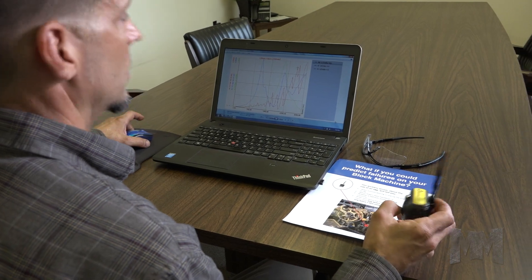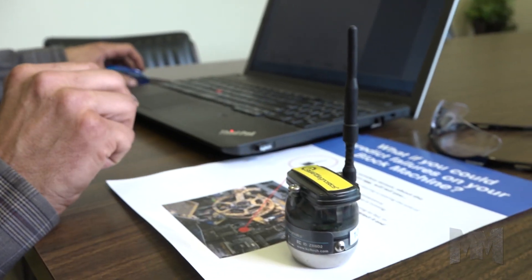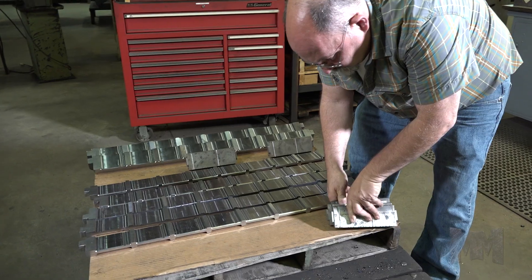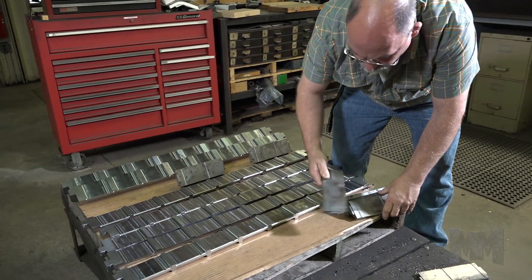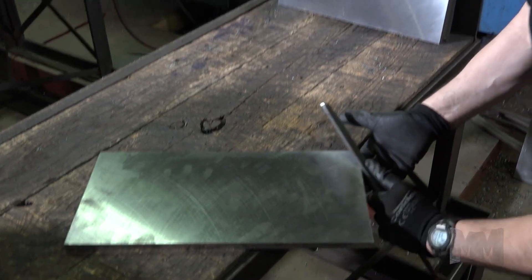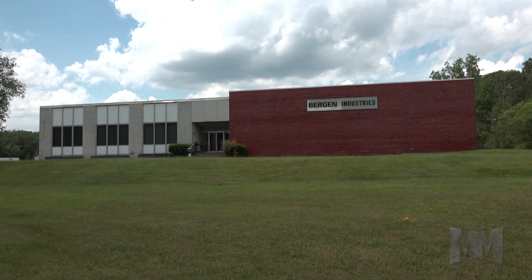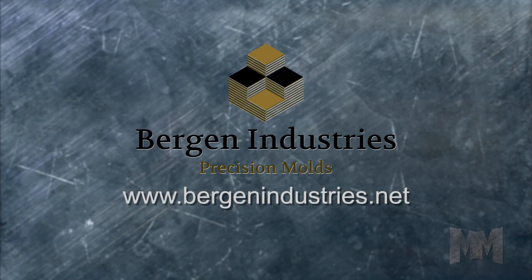Bergen's predictive wireless sensor system allows customers to identify machinery problems before the equipment fails. Of course, Bergen's pricing is competitive and their customer service leads the industry. See how Bergen has cemented their reputation for quality mold and service solutions. Check out the company's website and view their online catalog at bergenindustries.net. This is John Criswell for Manufacturing Marvels.